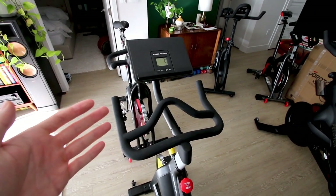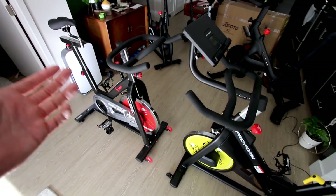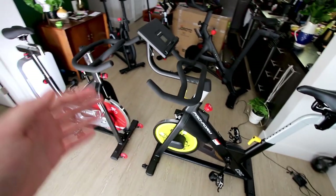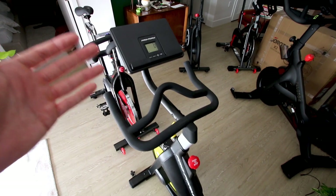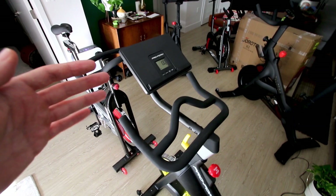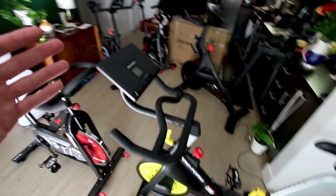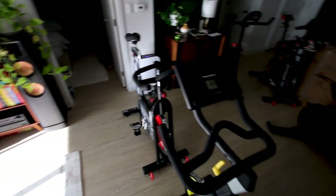Another personal preference factor is music. iFit does not have the latest and greatest music — the three classes I loaded basically had no music at all, and from my understanding when they do have music it's very generic. Peloton on the other hand has a lot of deals in the music industry. However, you can play the instructor-led classes on the ProForm and simultaneously play your own playlist through your own speakers with any music you want to listen to.